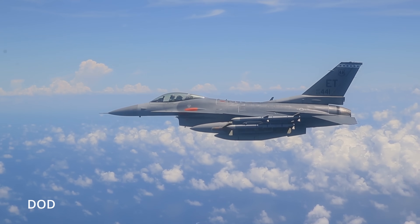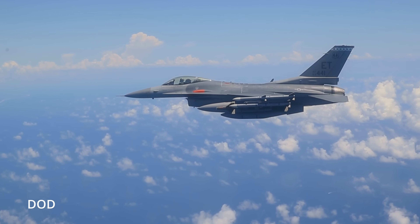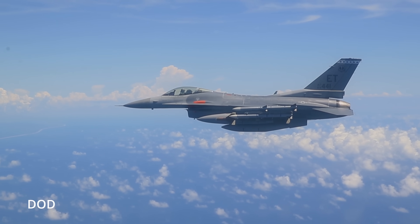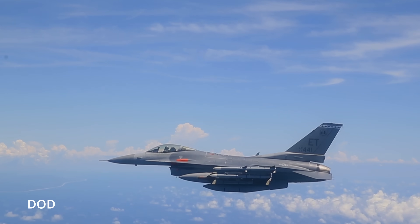Today we're talking about Viper Shield. It's not sci-fi, it's not classified, it's real — and it just might be the invisible armor that lets legacy fighters survive in a drone-saturated, jamming-heavy, radar-lit future. And yeah, we're gonna talk about whether Ukraine's F-16s might get it too.